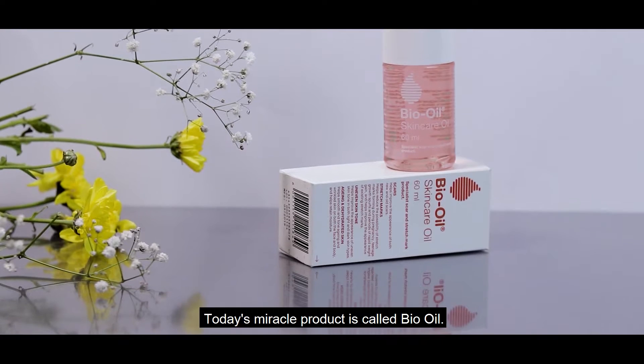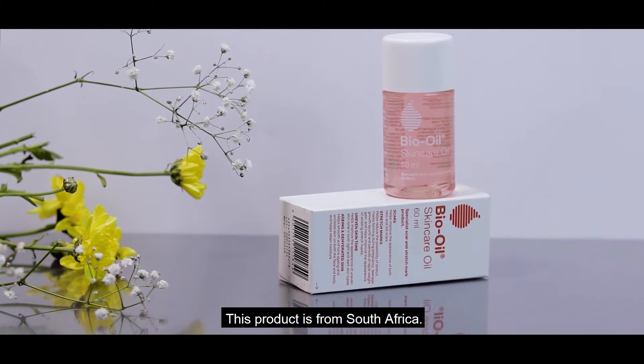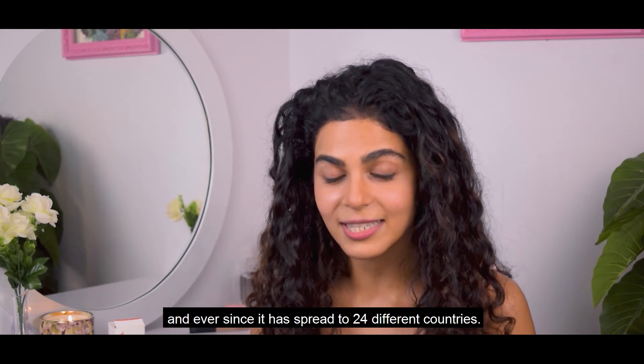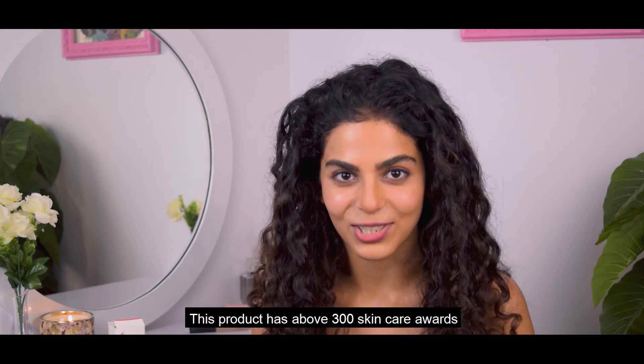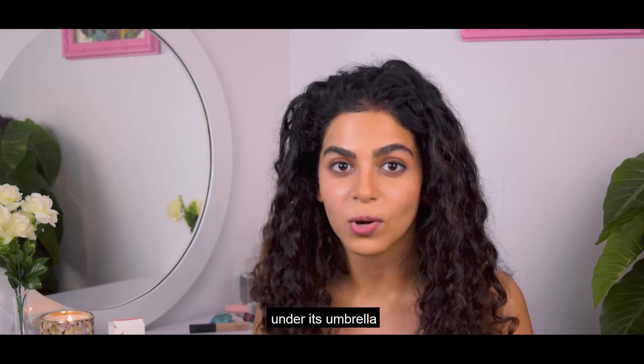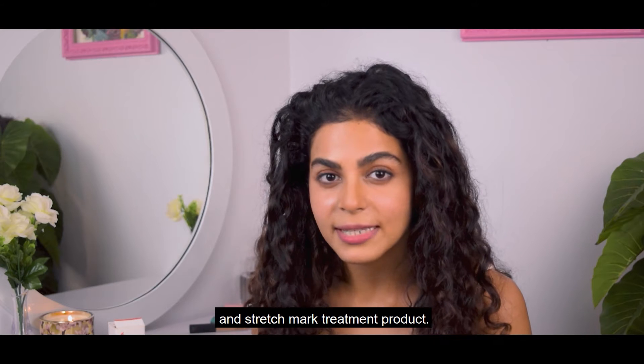Today's miracle product is called Bio Oil. This product is from South Africa. It was launched in the year 2002 and ever since it has spread to 24 different countries. This product has above 300 skincare awards under its umbrella and it's the most recommended scar and stretch mark treatment product.